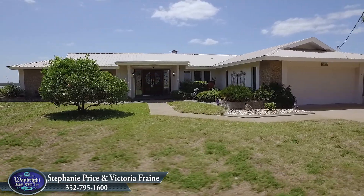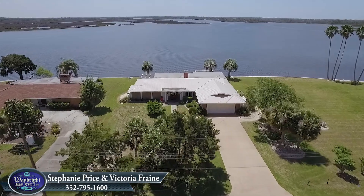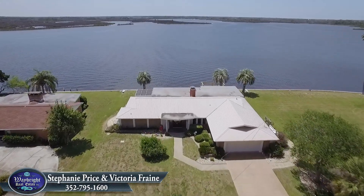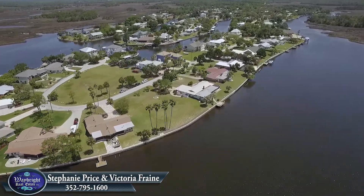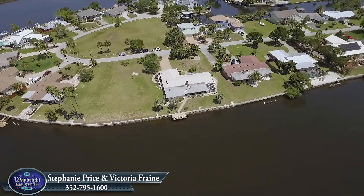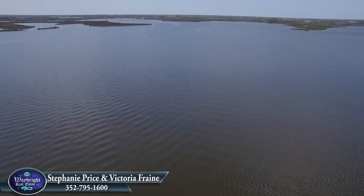Hi, welcome to Waybright Showcase of Homes. I'm Stephanie Price, broker owner of Waybright Real Estate in Crystal River, Florida, and today I have the pleasure of showcasing a brand new waterfront home listing located at 12,000 West Bay Shore Drive in Crystal River, Florida. This home is located in the exclusive neighborhood of Dixie Shores, and it offers a rare open waterfront view of Dixie Bay.